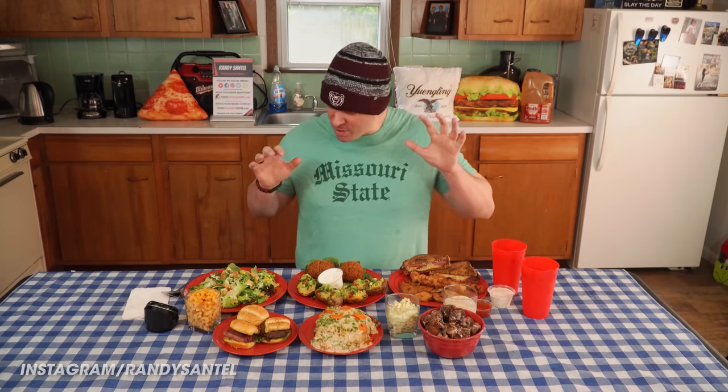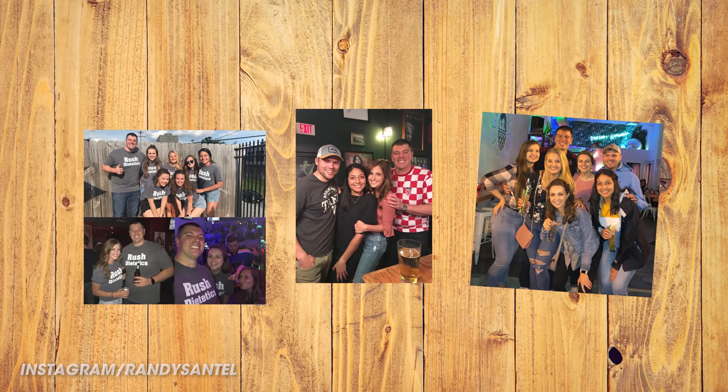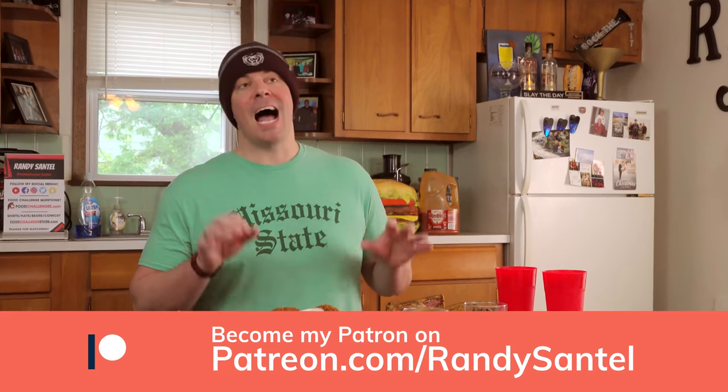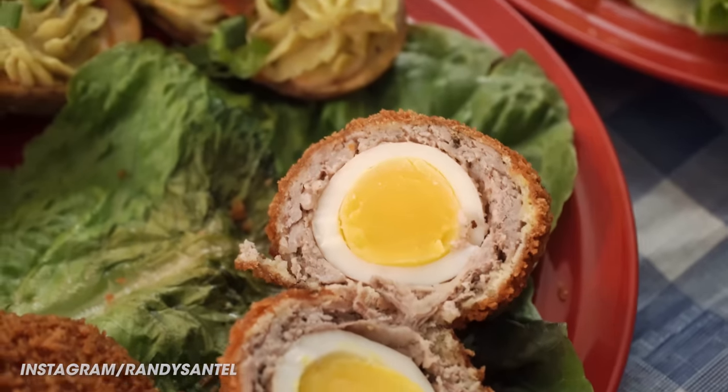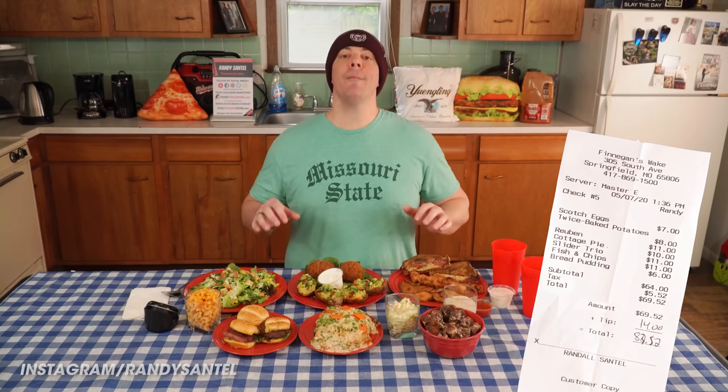Alright, time to feast. This food all looks and smells delicious. Like I said, I've been to Finnegan's I don't know how many times — it's my friend and I's favorite bar in downtown Springfield. I've only actually eaten there a few times, so this is going to be fun. All of this food was $69.52, and with tip it was $83.52 — great to support the hard-working staff and everybody at Finnegan's Wake, but time to shut up and eat. One, two, three, boom.